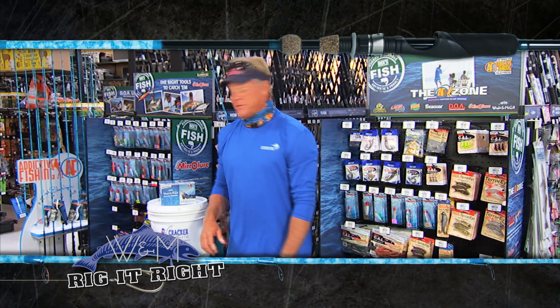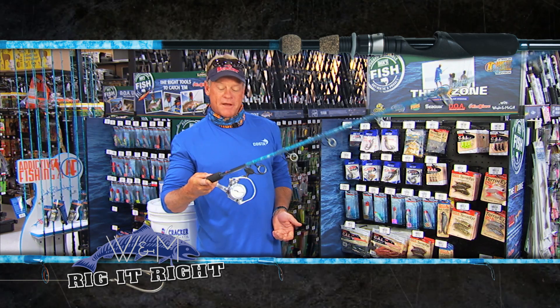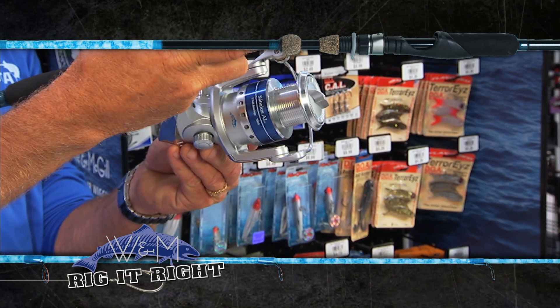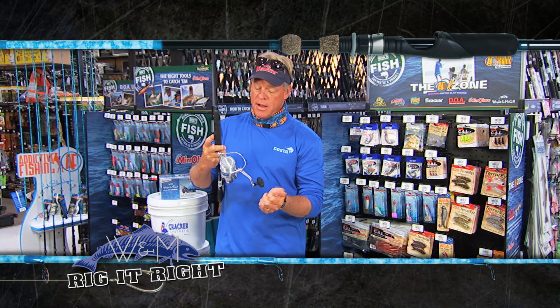And the rods we're using out there today — the new offshore ones by Wright & McGill. I was throwing the 7.6 and Tad was throwing the 7 footer. I had it rigged up with a 7,000 size Sabalos reel, and Tad had a 6,000 size Sabalos reel on his rod.